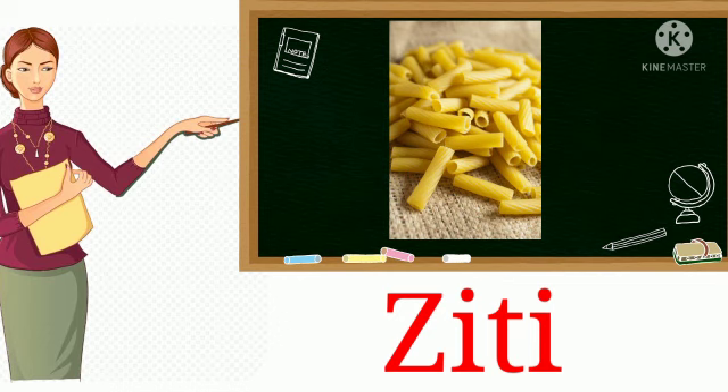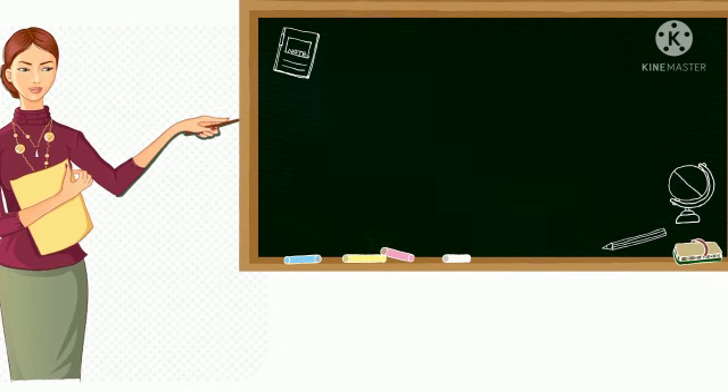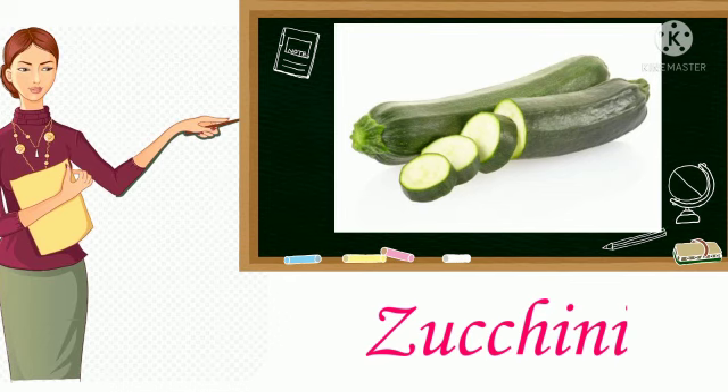14. Ziti. It is a medium sized tubular pasta in short pieces. 15. Zucchini. It is a marrow squash plant whose fruit are eaten when small.